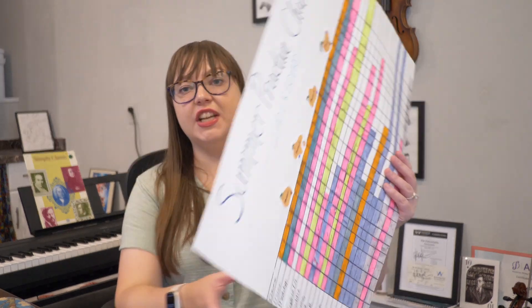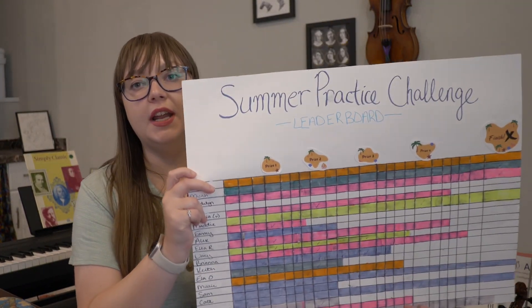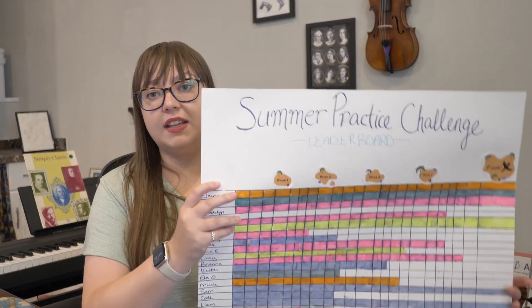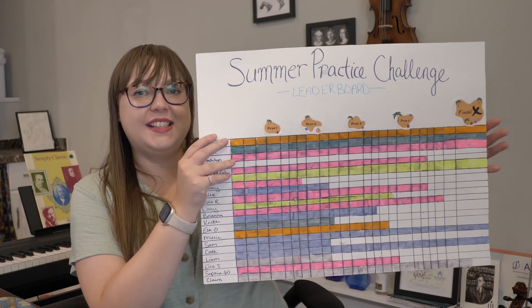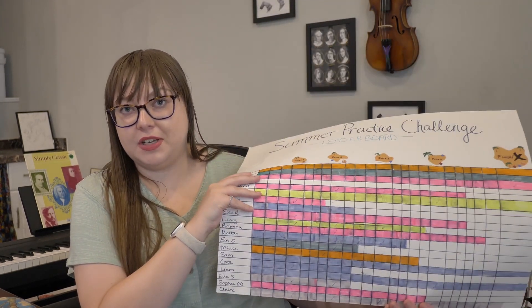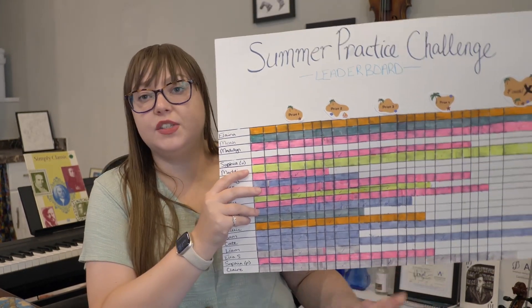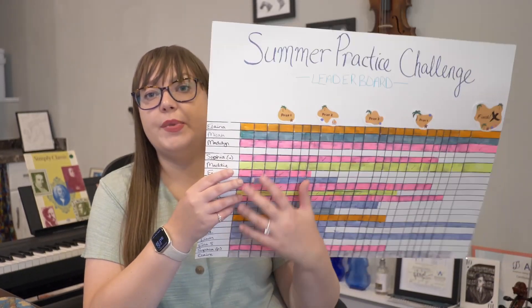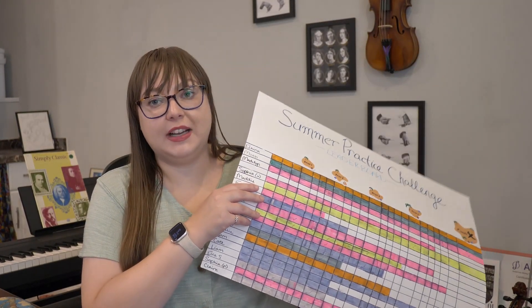The last thing I want to share is our summer practice challenge, which is ending this upcoming week. We've been tracking our progress and the number of times we've practiced — here's our leaderboard. Two people tied to reach the finish line on the same day, which was very fun, and they got a special prize: a Nintendo eShop gift card. Students could log regular practice, but we also worked on specific techniques like rhythm, sight reading, performance practice, technique, and note reading, which gave them an extra boost. It's really shown a lot of progress in my students.